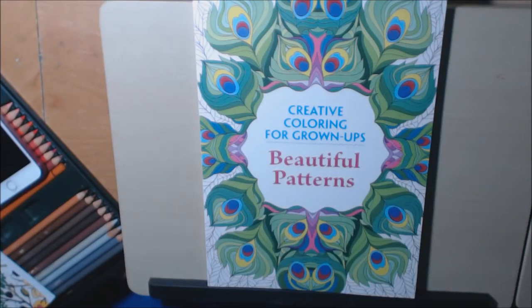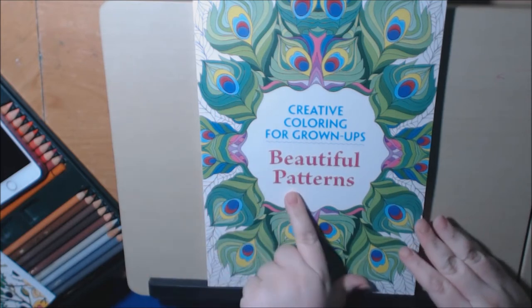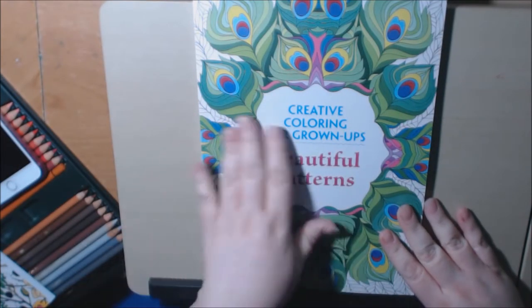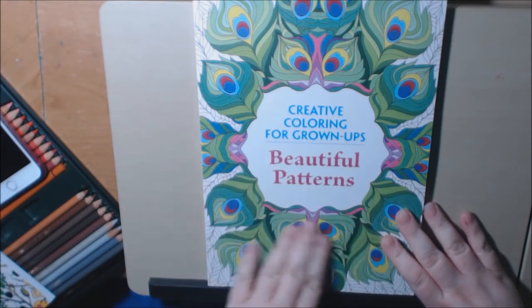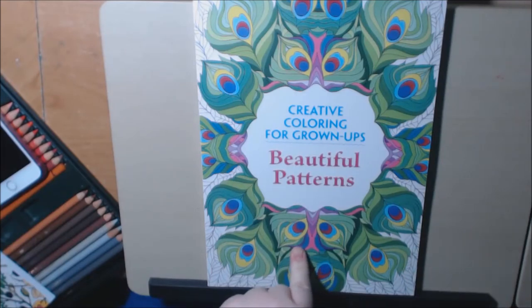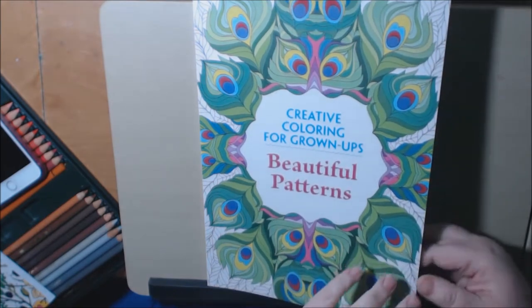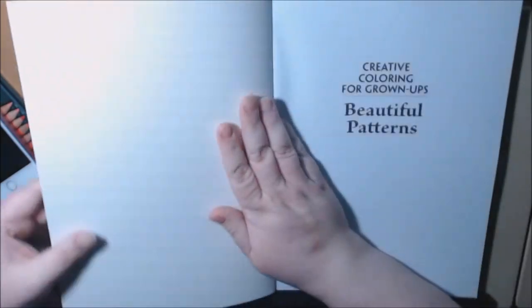Hey everybody, here is another book from the Creative Coloring for Grown-Ups series that I've been showing you. This one is Beautiful Patterns. I have three of these books, and they are not mine — I'm just showing them. Someone actually sent these to a resident of mine at a nursing home as a Christmas gift, and I'm just doing a review and showing the pages for you guys, because I've never seen them before, so I'm seeing it with you.